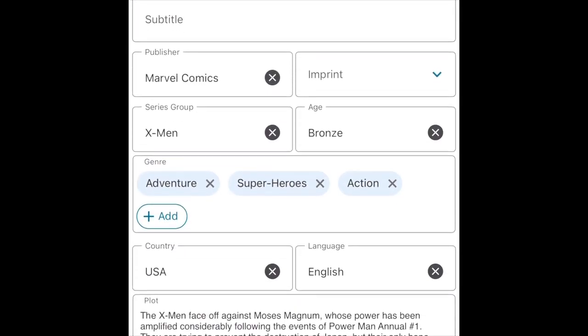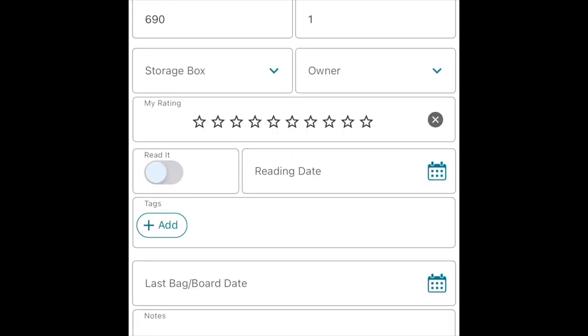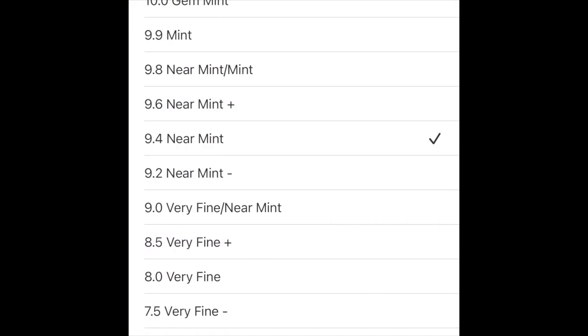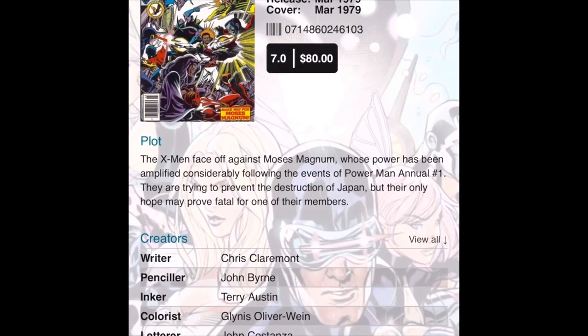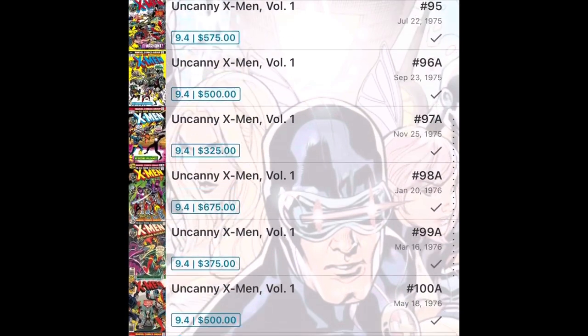You can change some of the data to categorize it easier, give it a star rating, and record what storage box you have it in. This app goes as far as you want it to go — whether you have it raw or slabbed, you can actually see the cover art. I clicked to see the back cover art and it wasn't there. I changed my book to a 7.0 and it changed the price value accordingly.